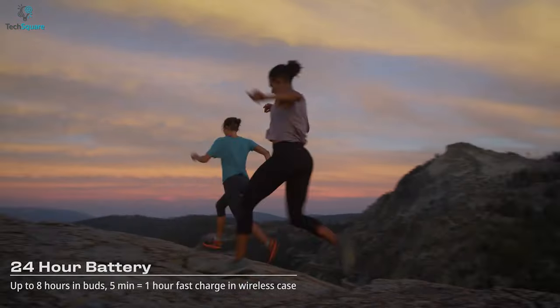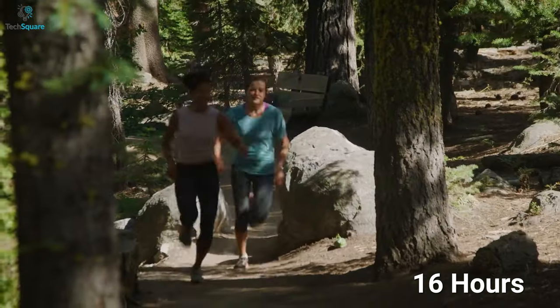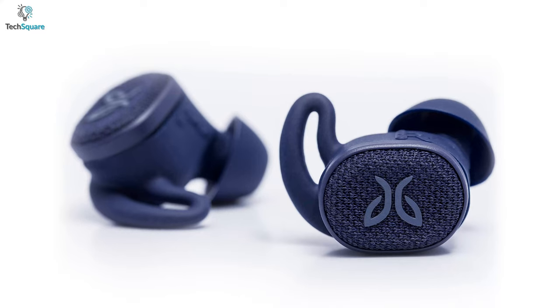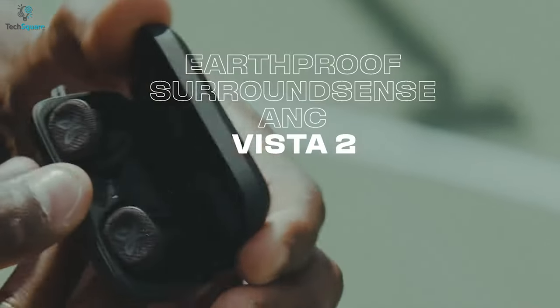Never worry about running out of battery, with 24 hours of playtime from a fully charged case — including 8 hours of non-stop music and 16 hours of additional playtime right in the case. For the most part, the Jaybird Vista 2 is undoubtedly the overall best waterproof earbuds for its premium features, and is highly recommended.